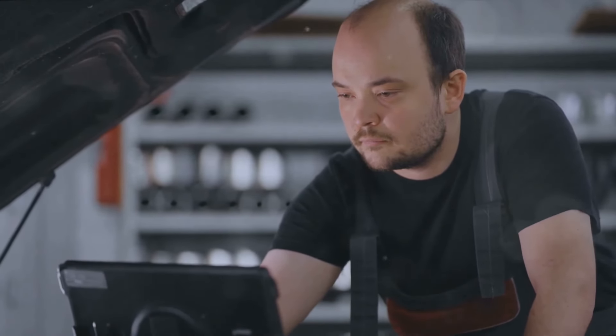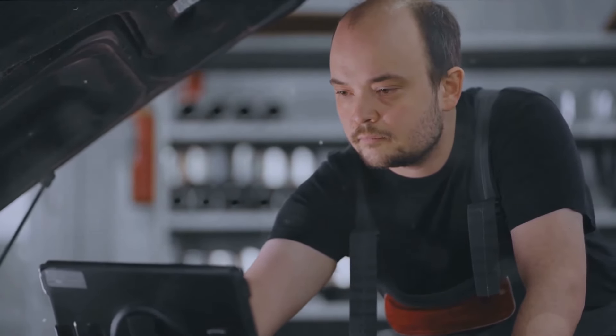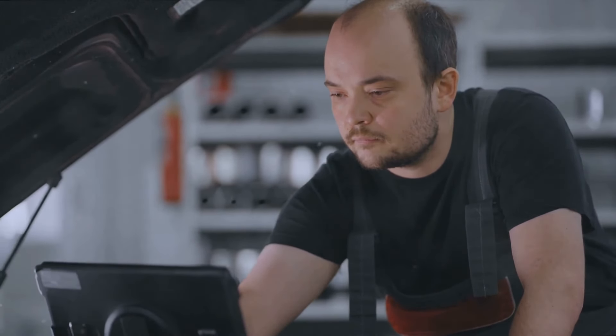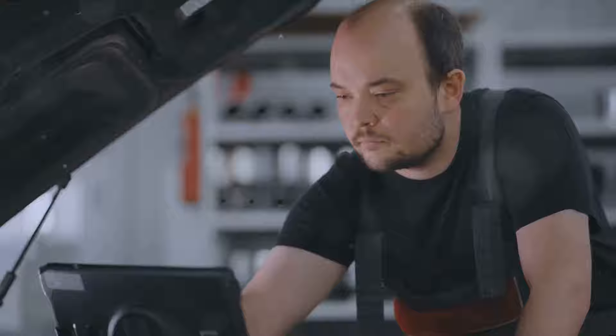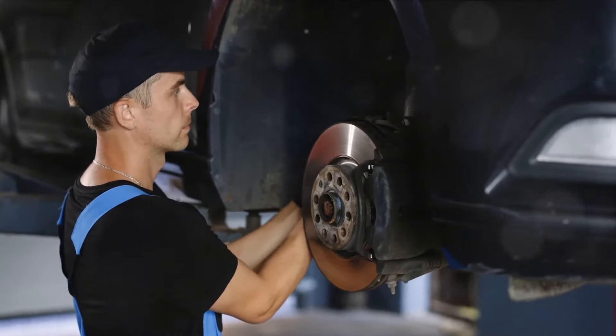Check the battery voltage. If the voltage is low, have the battery changed or charged. Also make sure that you disconnect and reconnect the battery properly. If you did steps one and two and the message still comes on, then check your brake pads and rotors. If the condition is bad, have them replaced.